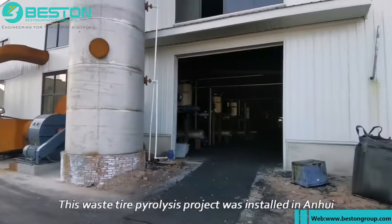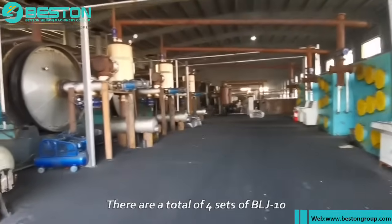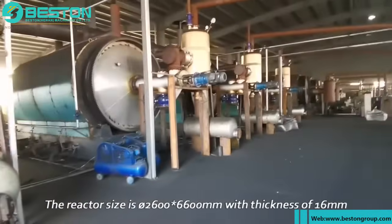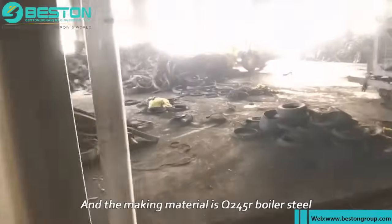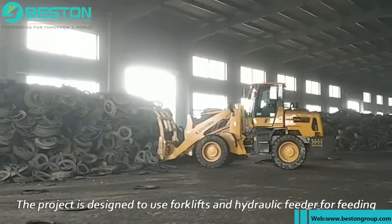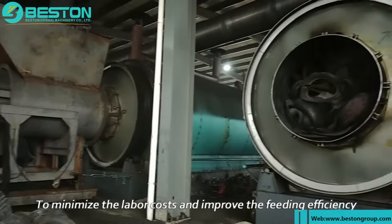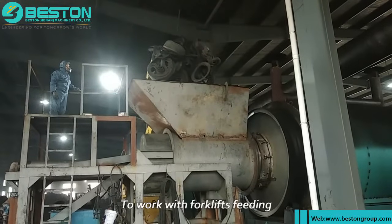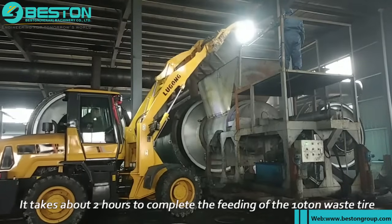This waste tire pyrolysis project was installed in Anhui, China in 2020. There are a total of four sets of BLJ-10. The reactor size is 2600 x 6600 millimeters with a thickness of 16 millimeters, and the material is Q245R boiler steel. The project is designed to use forklifts and a hydraulic feeder for feeding to minimize labor costs and improve feeding efficiency. A large silo was specially installed above the hydraulic feeder to work with forklift feeding.